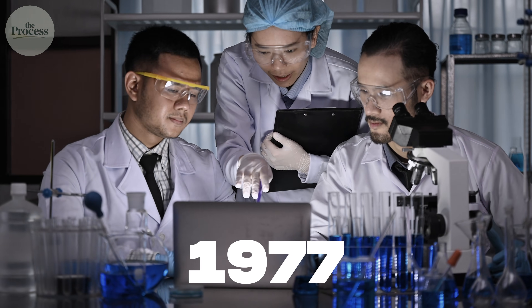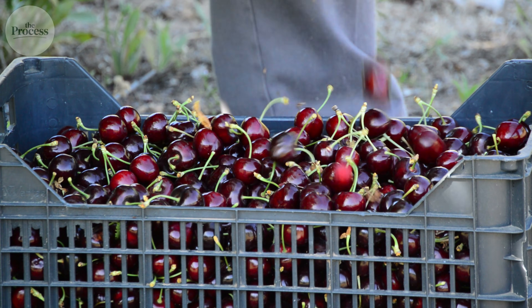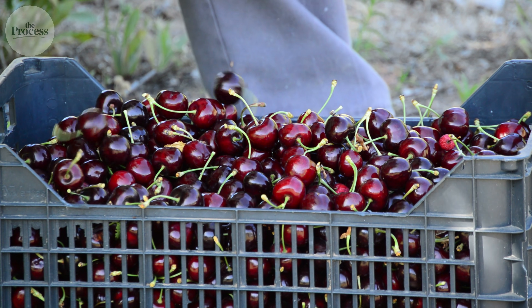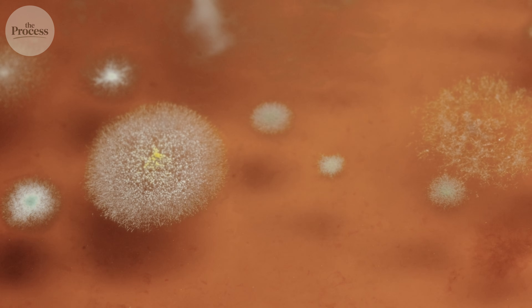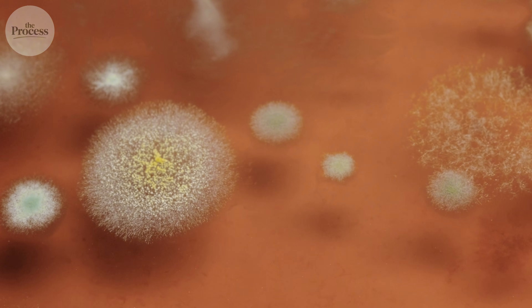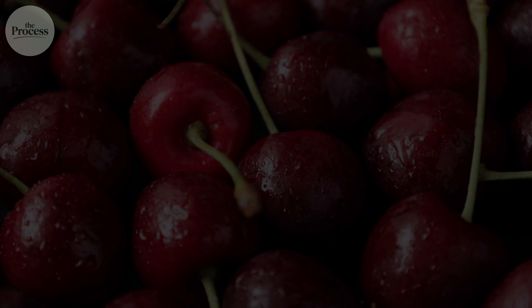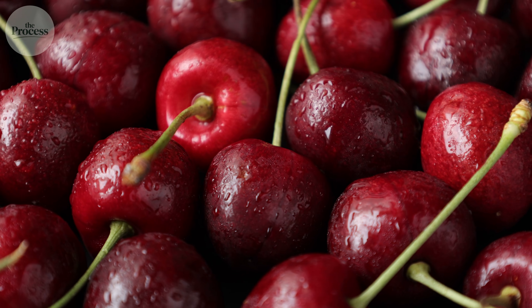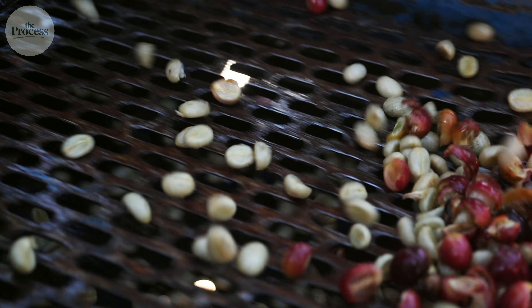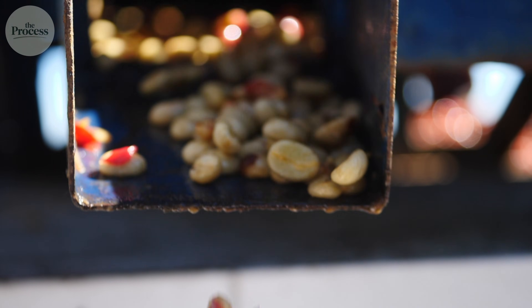In 1997, researchers finally traced the source. They tested cherries at harvest — clean. After one day drying, still clean. But after four days in piles three inches deep, ochratoxin levels spiked dramatically. The bottom cherries weren't getting airflow; moisture trapped in pulp created perfect fungal conditions. 2,000 years of coffee processing, and nobody knew the danger was hiding in the drying piles.